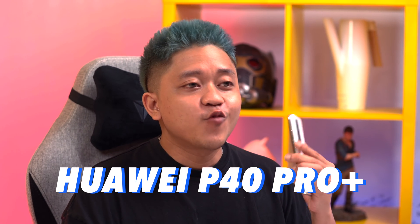Welcome back to another episode of WeView and Review. Today we have the latest flagship smartphone from Huawei, the Huawei P40 Pro Plus. Today we won't be diving into the specifications of the phone.